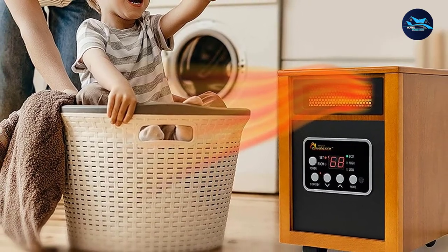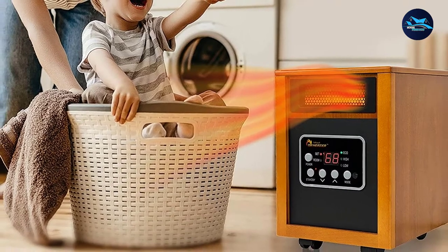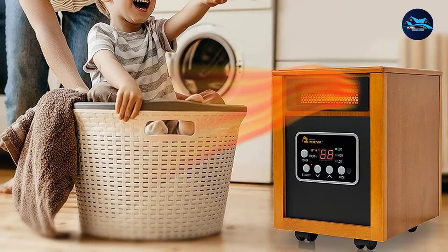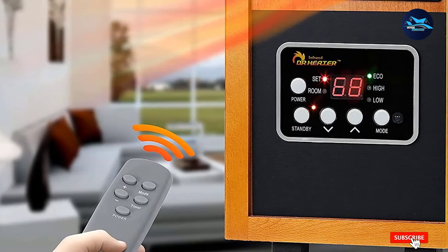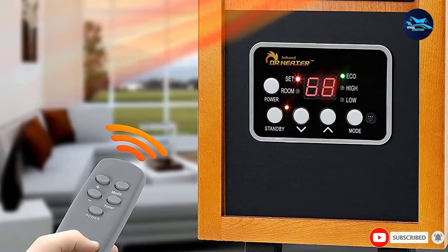Reviewers mentioned that they were able to heat a 300 sq ft insulated garage space with no issue. All 120V heaters are going to pump out the same heat at 1500W, and this heater is the best bang-for-buck option you'll find.